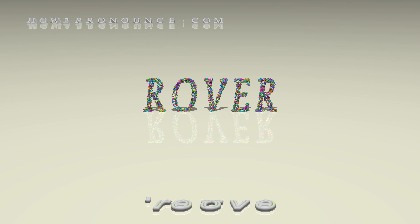In British English: Rover, Rover, Rover.